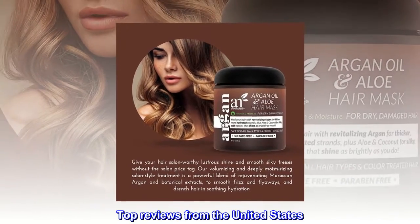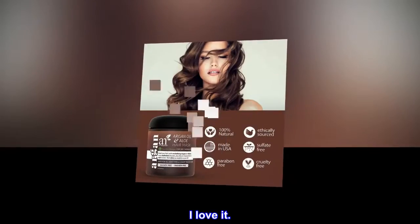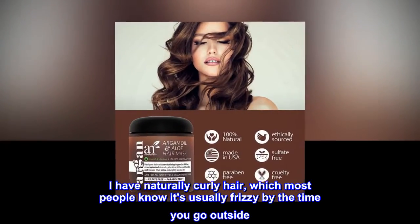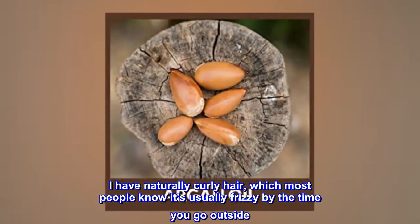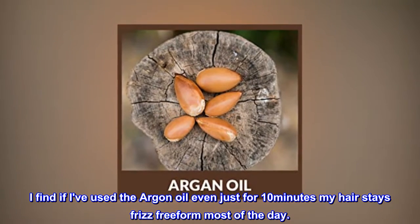Top reviews from the United States. I love it. I have naturally curly hair, which most people know is usually frizzy by the time you go outside. I find if I've used the Argan Oil even just for 10 minutes, my hair stays frizz-free for most of the day.